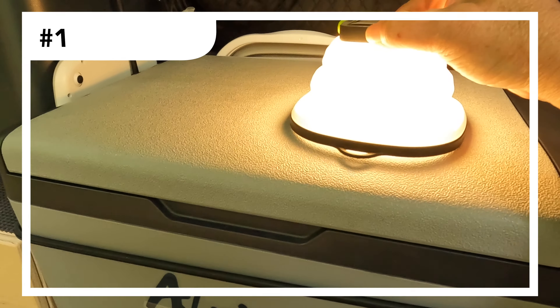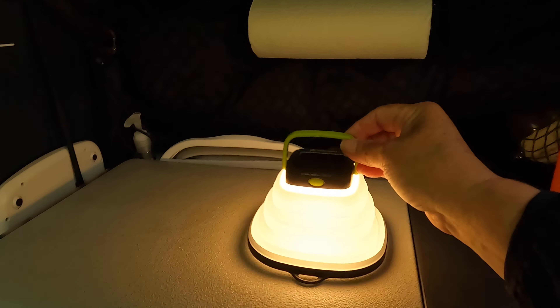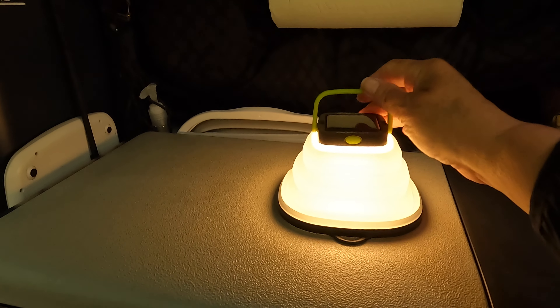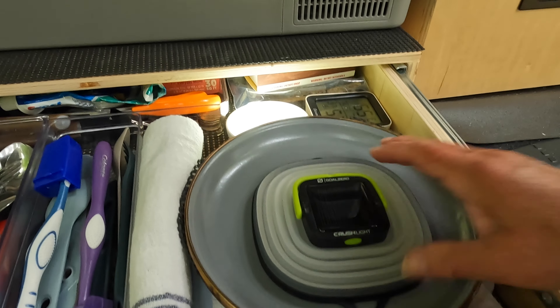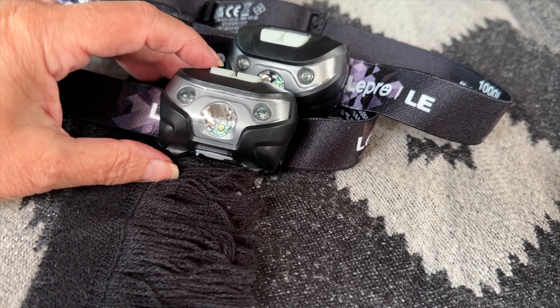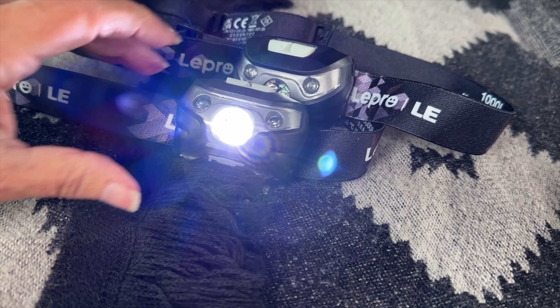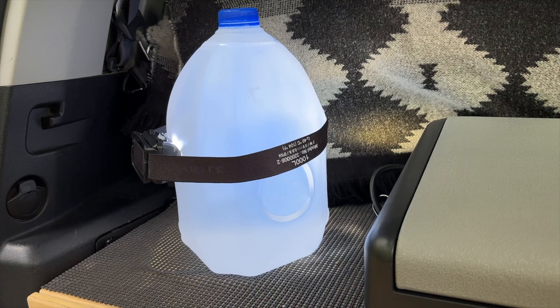First things first, you'll need reliable lighting for your campsite and inside your sleeping area. We recommend investing in durable LED lanterns or headlamps. This lantern folds flat for storage and charges by solar or USB. Headlamps are versatile and take up minimal storage space. You can wear them, hang them, or even put them on a one-gallon water jug for a freestanding lantern.